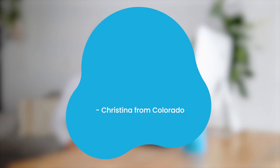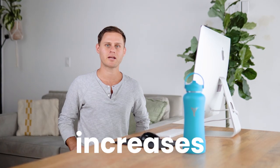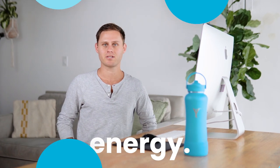Christina from Colorado wrote in: my energy has increased, I sleep better, and the water tastes great. Alkaline water created in the Dillon bottle increases blood flow. That way you get more oxygen to your muscles, recover quicker, and get increased energy.